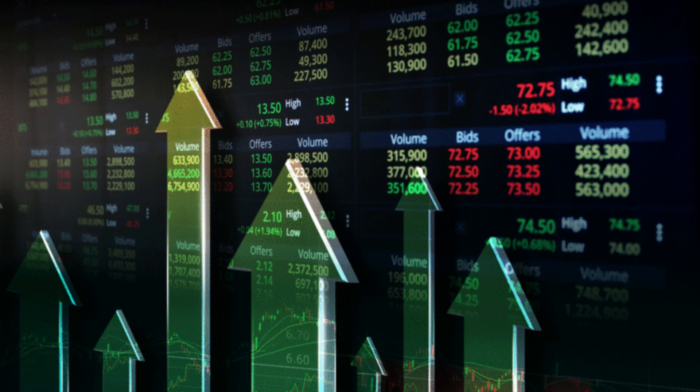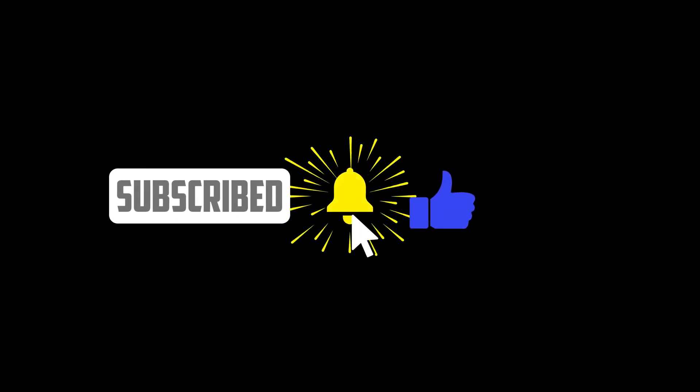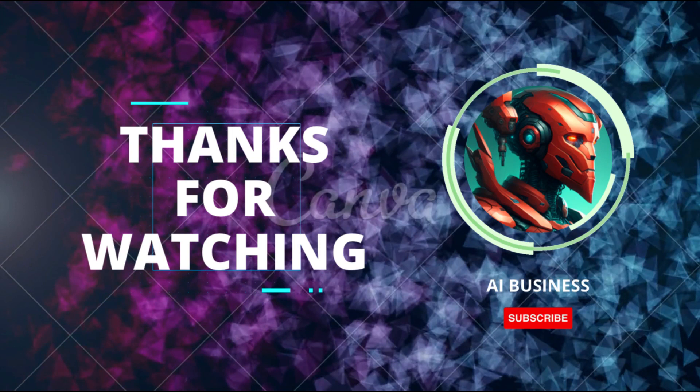Thank you for joining us on this exhilarating financial journey. If you've found these insights valuable, remember to like, share, and subscribe. And as always, remember to conduct your own research and seek counsel from financial experts before making any investment choices.